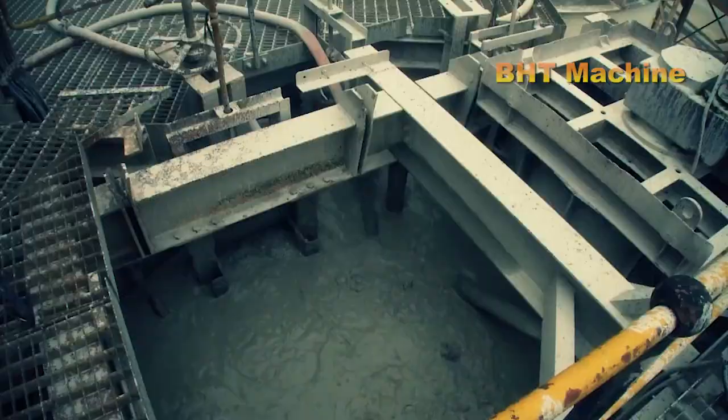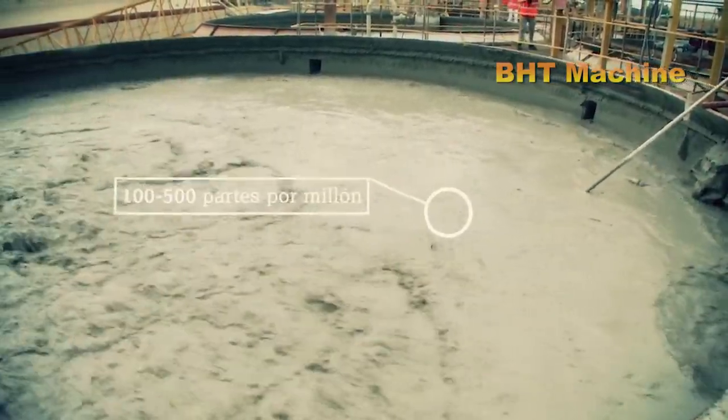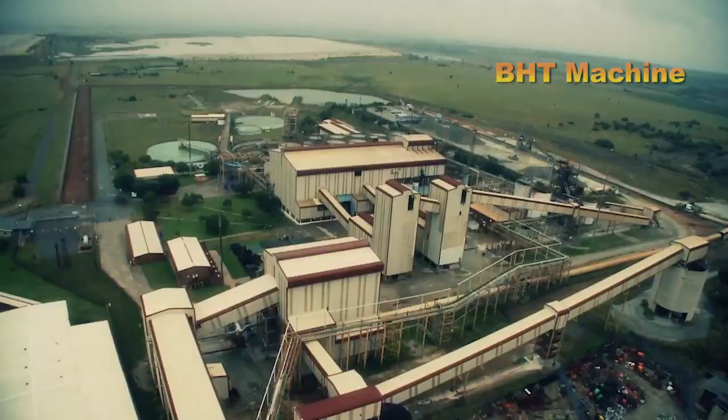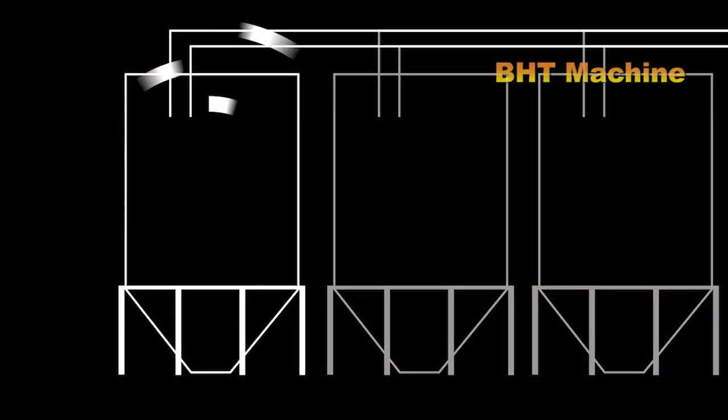To extract gold, ore is crushed into fine particles and mixed with water to form a slurry. This mixture is then treated with a cyanide solution to dissolve the gold. Coconut shell-derived carbon particles are added to absorb the gold, which is later recycled through electrolysis and refined.